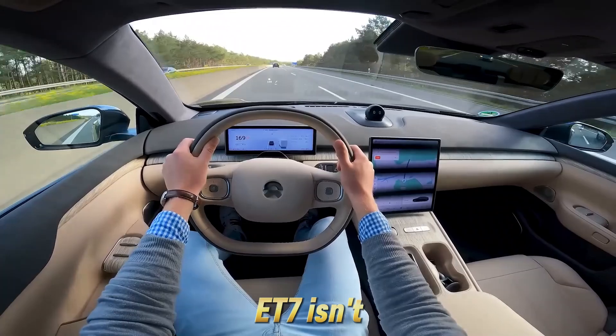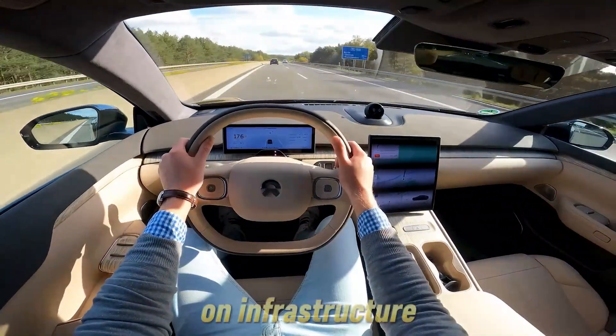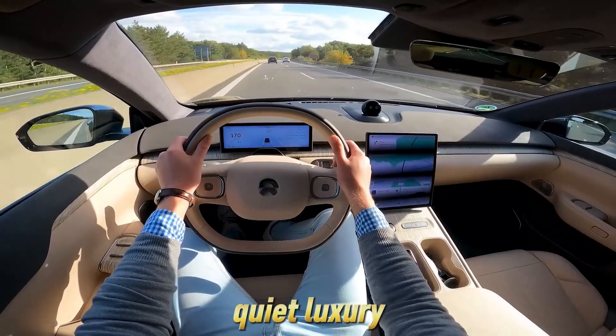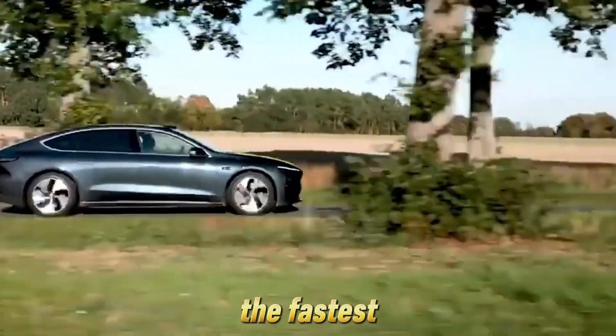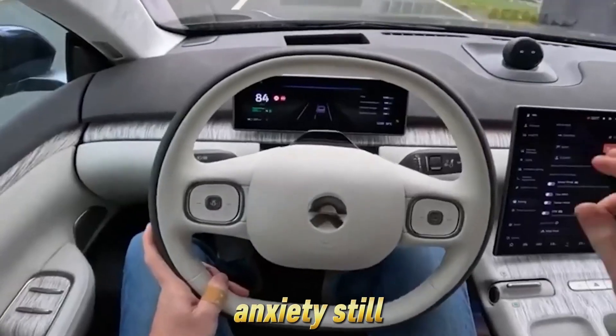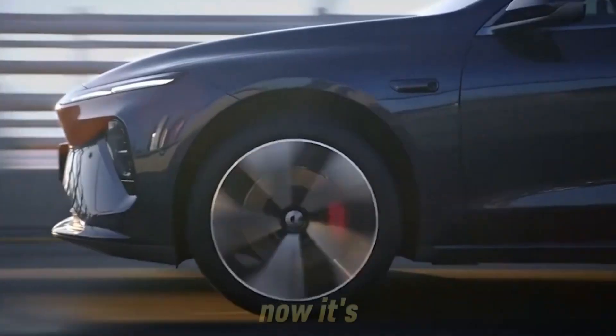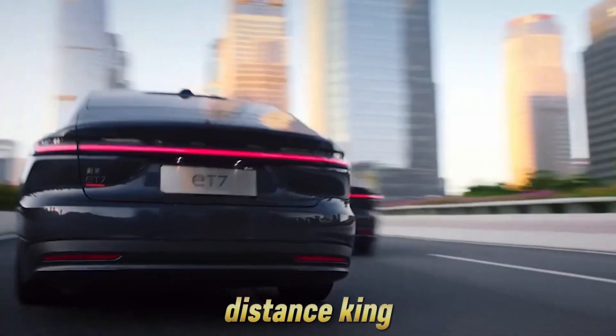While Tesla continues to focus on superchargers, Nio is quietly building an ecosystem that could change how we think about EV ownership altogether. The Nio ET7 isn't trying to win on theatrics — it wins on stamina, on infrastructure, and on quiet luxury. It may not be the fastest or the flashiest, but in a world where range anxiety still haunts most drivers, the ET7 is a calm, confident answer. And right now, it's the long-distance king.